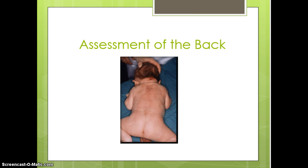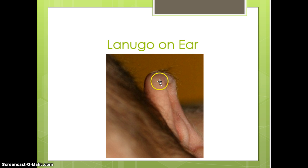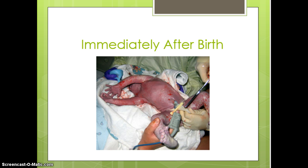When assessing the infant's back, it is very common to see fine hair also known as lanugo. Make sure they are intact from the top to the rump, look at the anus and confirm it is present — once they have their first meconium stool we can say it is patent. Also listen to lung sounds both anteriorly and posteriorly. Lanugo is much more prominent in African-American, Hispanic, and Native American populations.